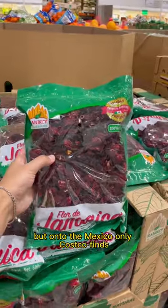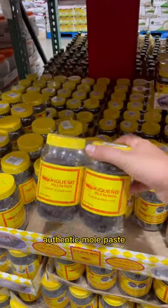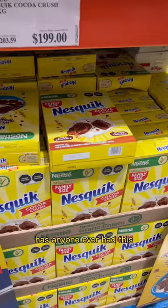But onto the Mexico-only Costco finds, like this huge bag of dried hibiscus, Mexican Oaxaca string cheese, authentic mole paste, or how about some Nesquik cereal? Has anyone ever had this?